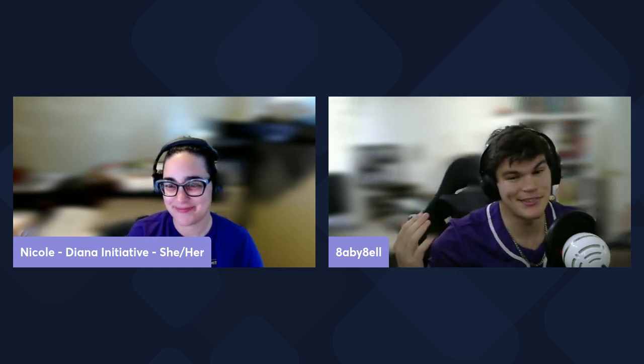Hello, this is Nicole with the Diana Initiative for Hacker Summer Camp 101, and I am here with Babybel. Can you introduce yourself? My name is Babybel and I am here with Embedded Systems Village. What is Embedded Systems Village? What do you do?